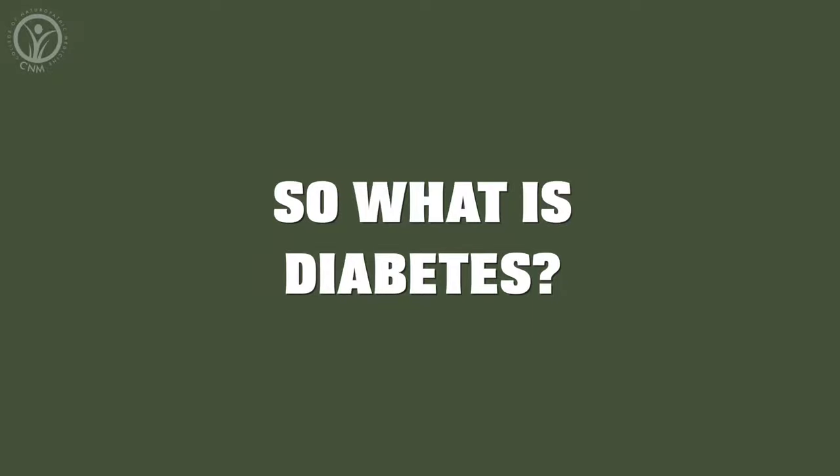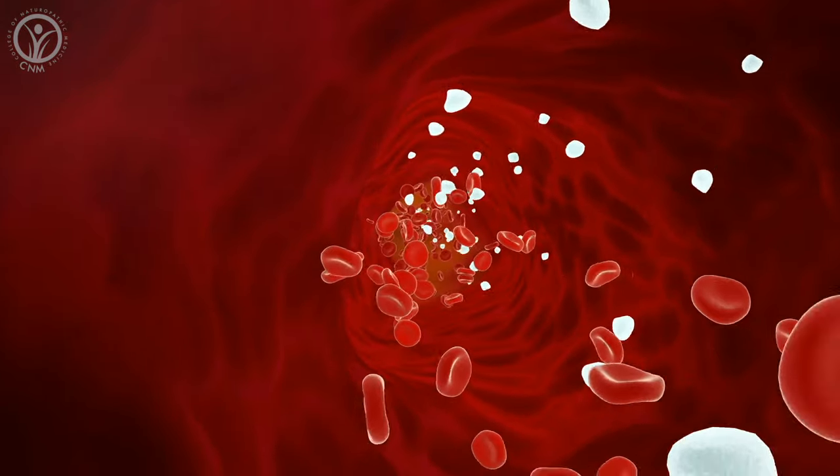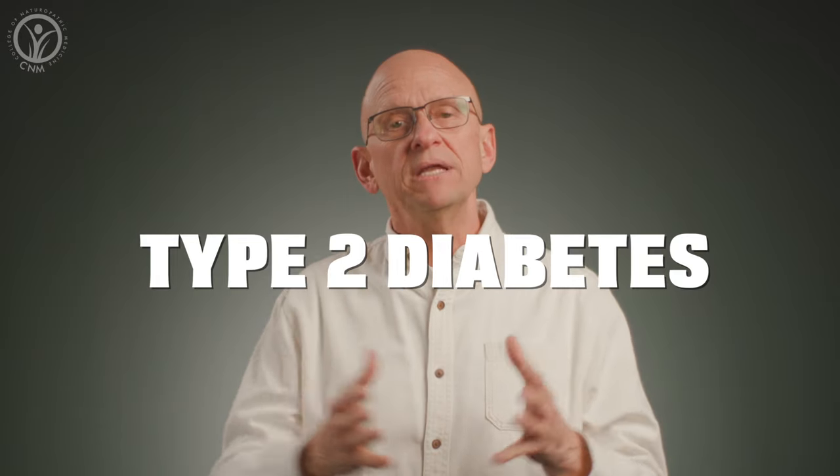So what is diabetes? Diabetes is where your body has lost the ability to manage its own blood sugar levels naturally. It's usually due to something called insulin resistance, and this is known as type 2 diabetes, which is by far the most common type, and it's what we're going to be talking about in this video.